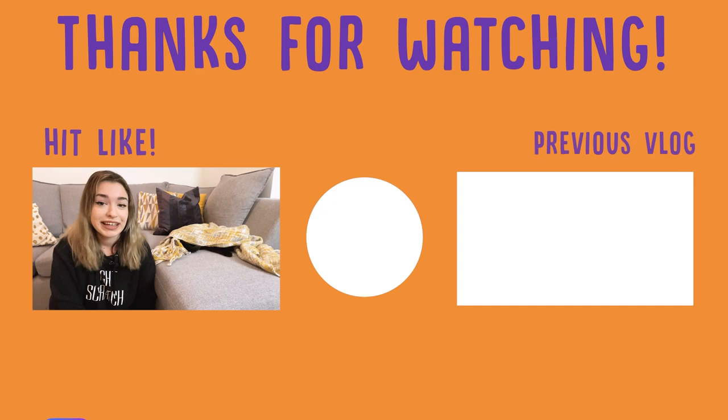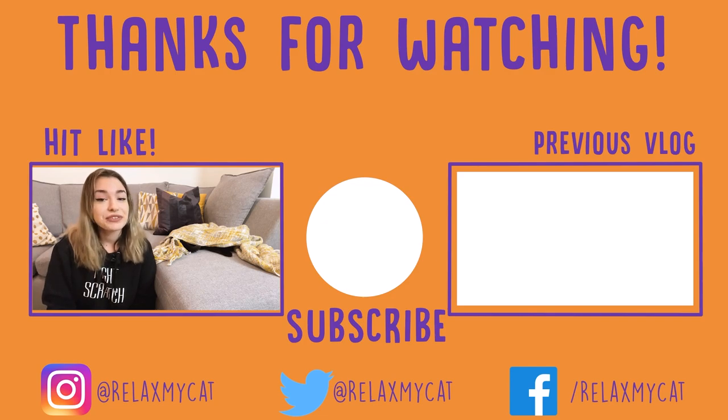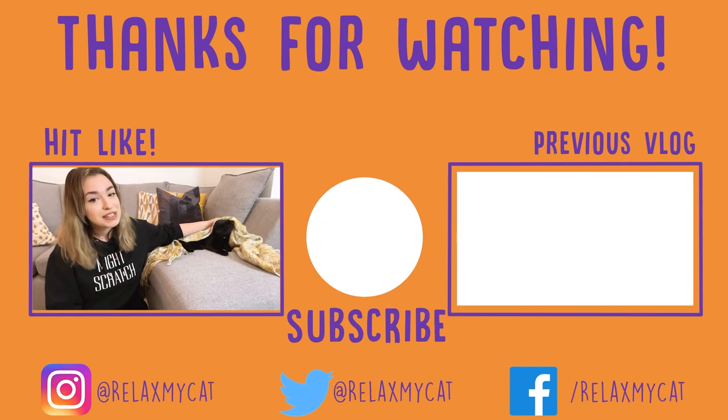How does your cat handle the cat carrier? Let us know in the comment section down below. If you found today's video useful, please don't forget to give us a thumbs up. And if you're not already subscribed, please consider subscribing by clicking on the button in the middle of your screen. That's it from us today. Thanks for watching. Bye bye.